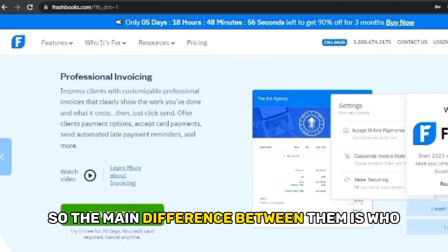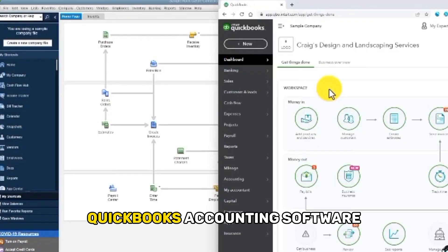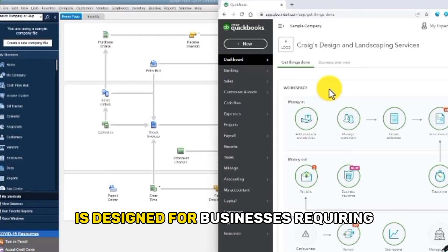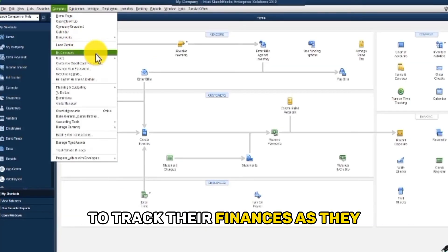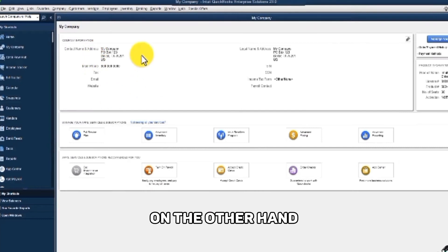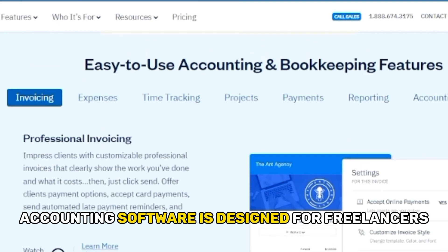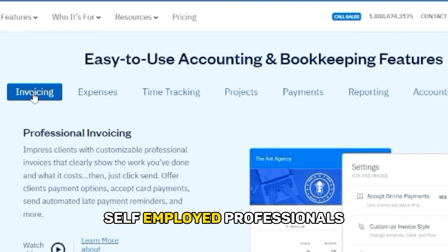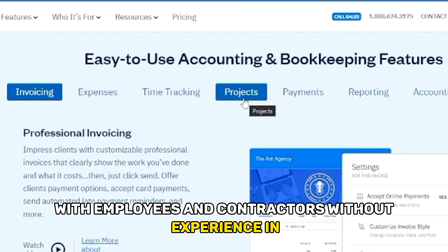The main difference between them is who the software is designed for. QuickBooks accounting software is designed for businesses requiring access to a comprehensive accounting system to track their finances as they run and grow their businesses. FreshBooks, on the other hand, is designed for freelancers, self-employed professionals, and small businesses with employees and contractors.